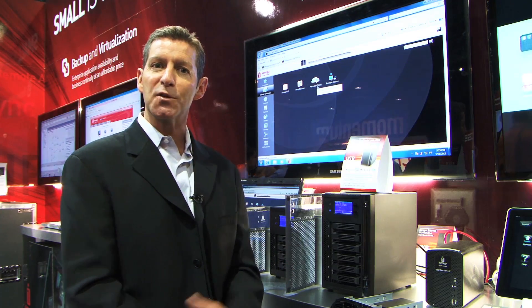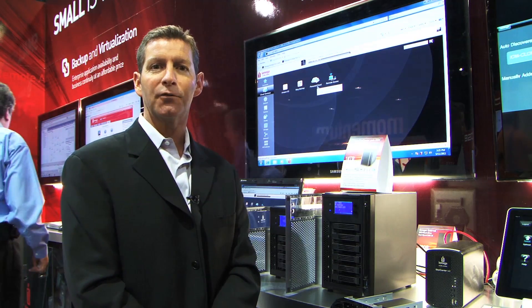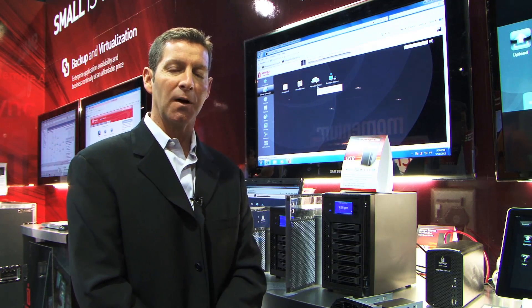We've also updated the software inside the PX4 and PX6 products. We're really ready to plug into a small business environment. We've updated iSCSI, and also now are fully supported on Windows Server 2008 R2, which gives us Hyper-V and clustering support as well.